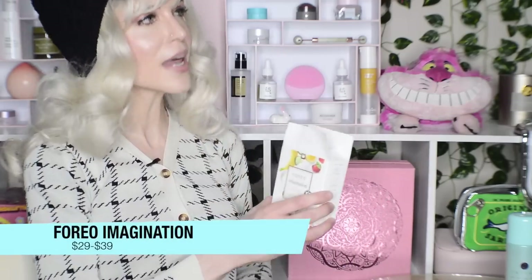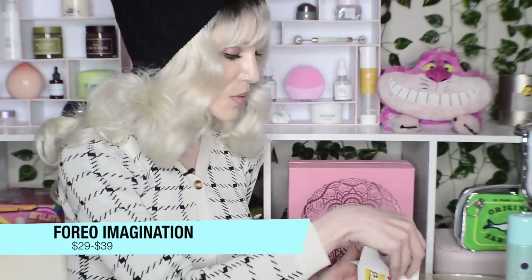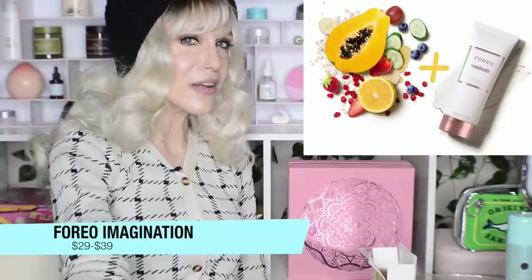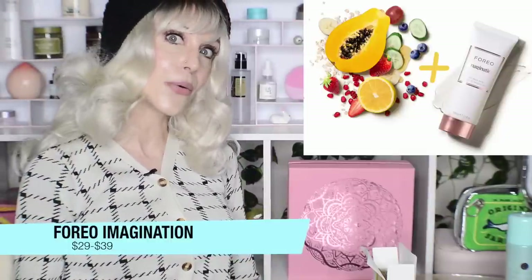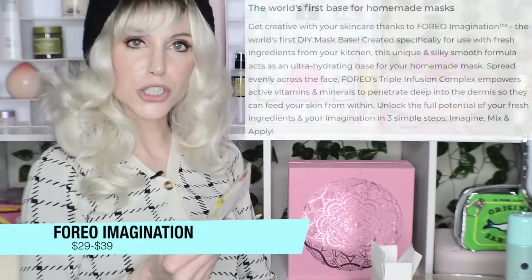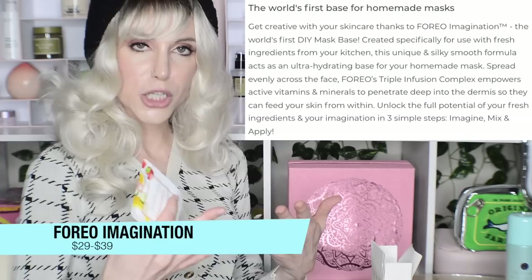I've got three products received in PR. Let me start with the Foreo Imagination, a DIY mask base. I know most of you watching aren't DIY skincare enthusiasts — do I look like I'm over here DIYing skincare? And yet for the right person, which is very niche, I think it's a good idea. You get tried-and-true skincare ingredients like allantoin and panthenol, plus absorption-enhancing ingredients — because if you're just throwing banana on your skin, is it really sinking in?